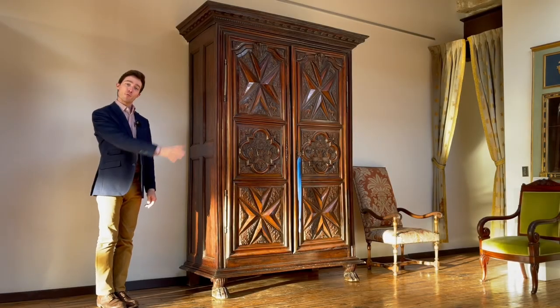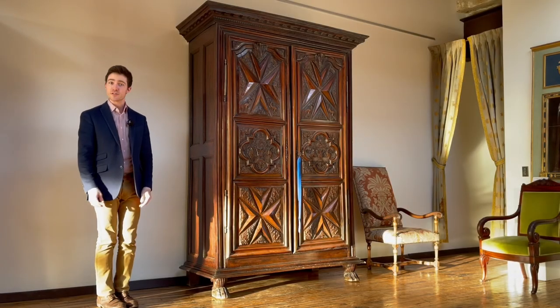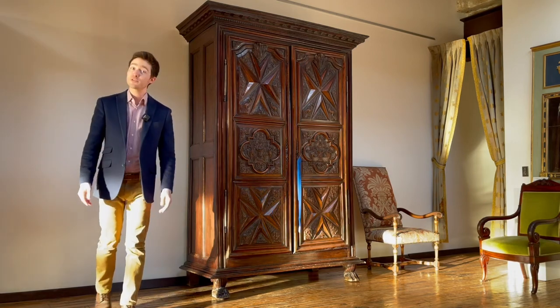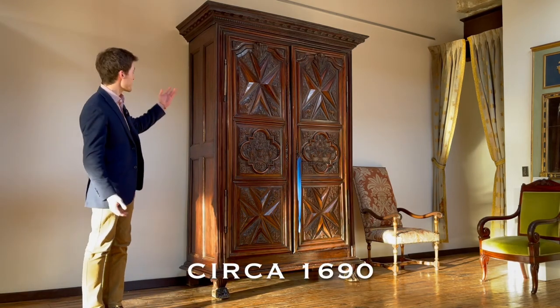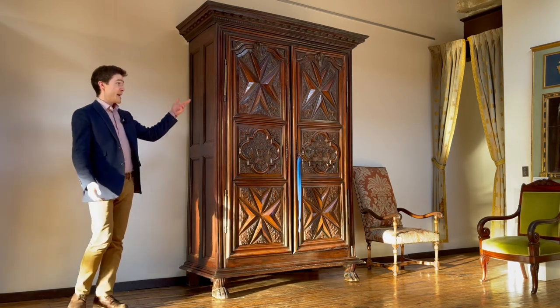Hello everybody. We have a work of art for the record today. This is a French armoire, part of the series on that very topic here on the channel. Some of the most impressive pieces in furniture history ever made.